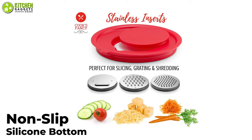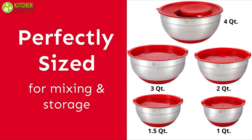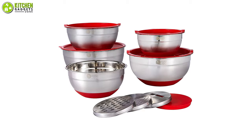The non-slip silicone bottom also protects your countertops from unwanted scratches and scrapes. Plus, tight-sealing lids are included with each bowl to help prevent leaks and spills and to keep your ingredients fresh. Think no more and go after this vibrant set of mixing bowls from Cook's Fancy to take care of your food mixing game.